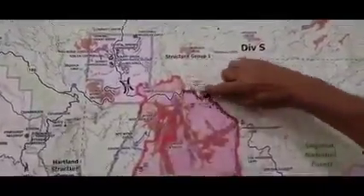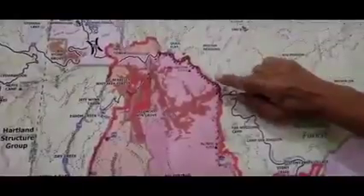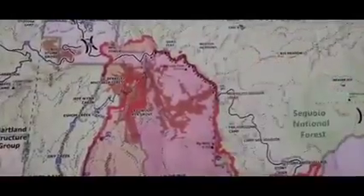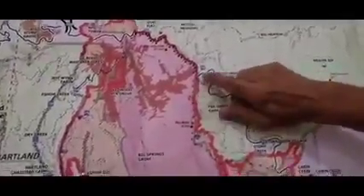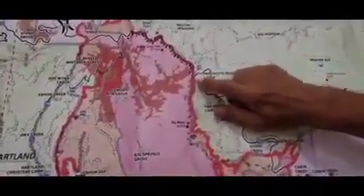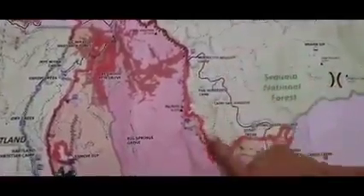Our Division S up here, they're working all this out direct. This is hand-lined, super steep, but everything's looking real good there. We expect to see some black on the map here probably in the next couple of days. The decision was made by the crews today — they felt comfortable — and we're pumping in some hotshot crews and they're actually going direct on this piece of line here.